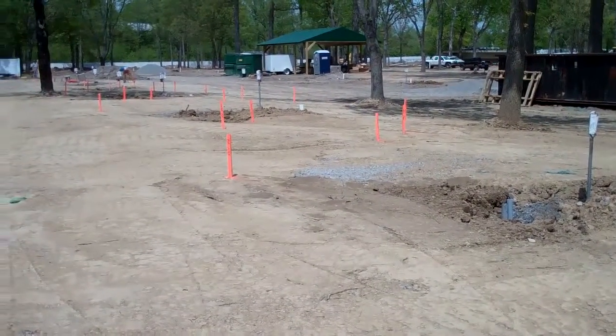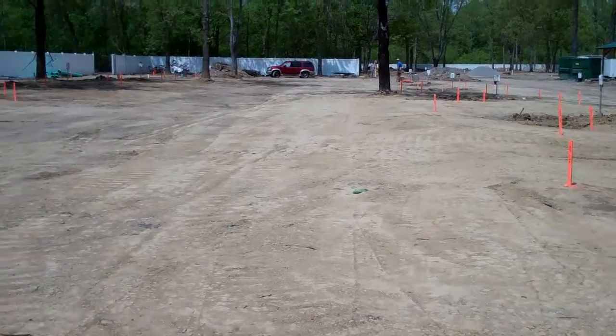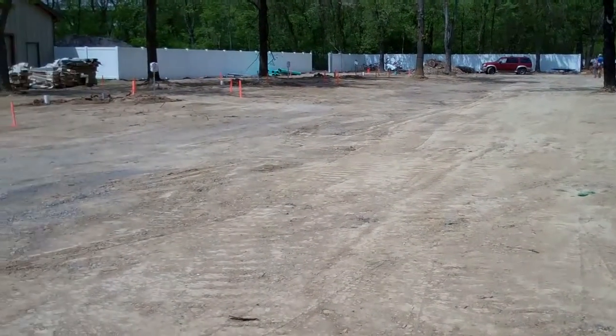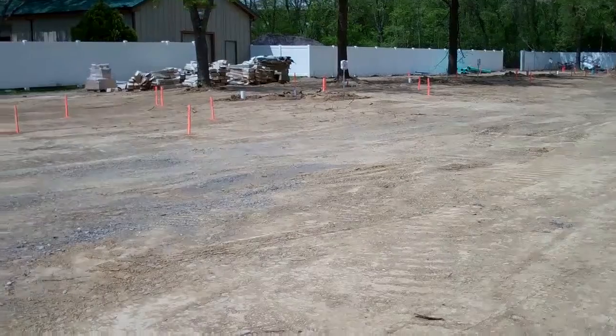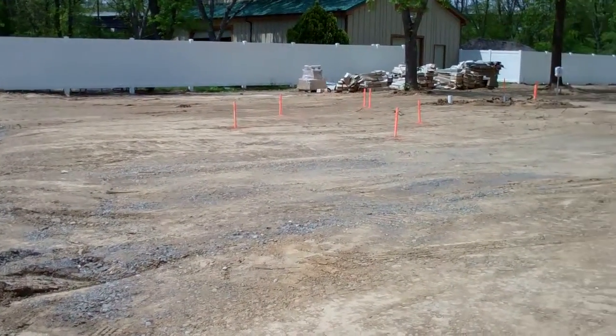This is section B and C that we're looking at here. As you can see, we've got the survey crew in. They are marking the patios for each site and the radius points that we're going to use to pull our radiuses on this section.